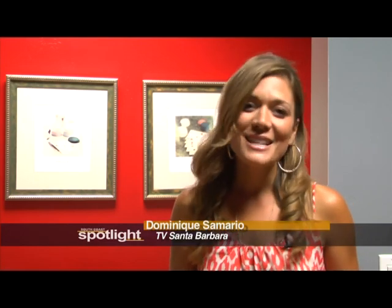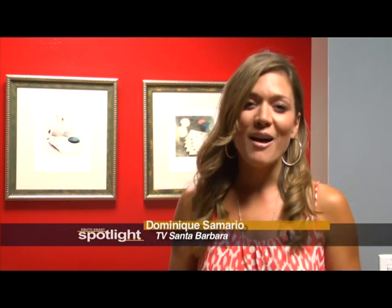Well, that does it for this tour of the TVSB Community Media Center, but it doesn't compare to seeing it in person. So come on down and check it out. Until then, be sure to continue to join us for South Coast Spotlight, where we look at the arts, culture, and community that make up the South Coast. If you have an idea for a segment, email us at info@tvsb.tv. And until next time, get out and enjoy your South Coast.